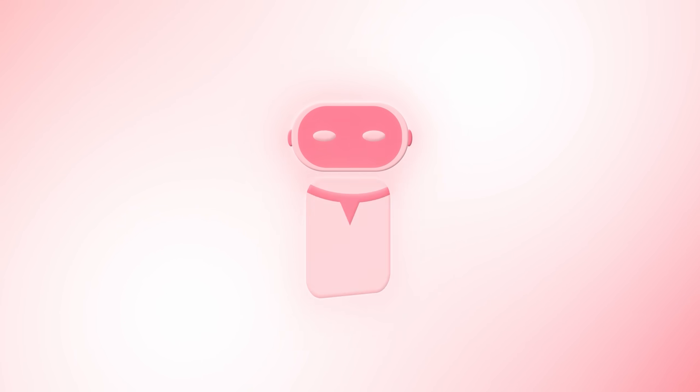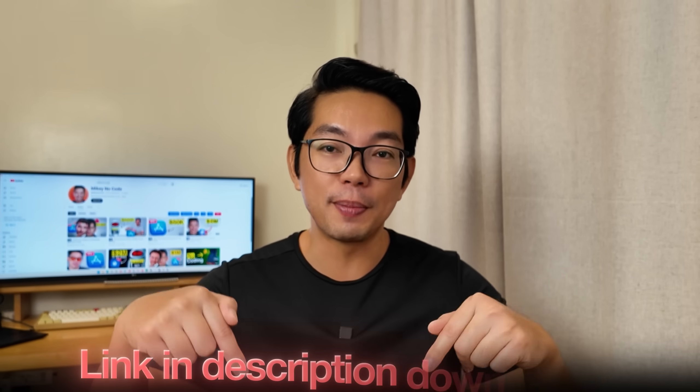The AI tool we're going to use is Replit. With my code MIKEY, you'll get a 10% discount and full access to the Replit agent. I added the link in the description below.